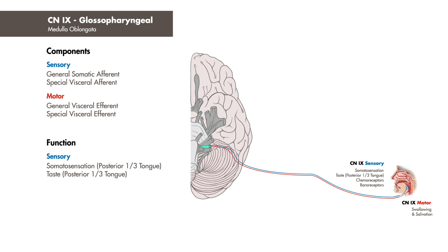Cranial nerve 9 is also responsible for somatosensation to the pharynx and plays an important role by innervating sinus and carotid chemo- and baroreceptors. Its motor fibers innervate salivary glands and the muscles responsible for swallowing.